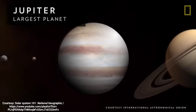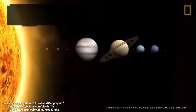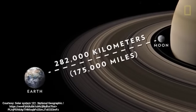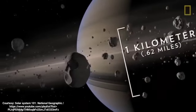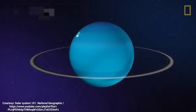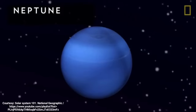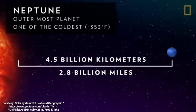The largest Jovian is also the largest planet in the solar system, Jupiter. Nearby is Saturn, the solar system's second largest planet. Its signature rings are wide enough to fit between Earth and the Moon, but are barely a kilometer thick. Past Saturn are the ice giants Uranus and Neptune. Uranus is famous for rotating on its side. Next to Uranus is Neptune, the outermost planet in the solar system and also one of the coldest.